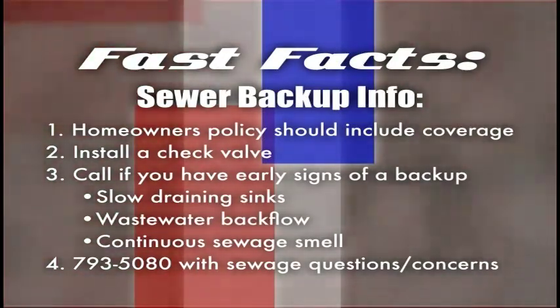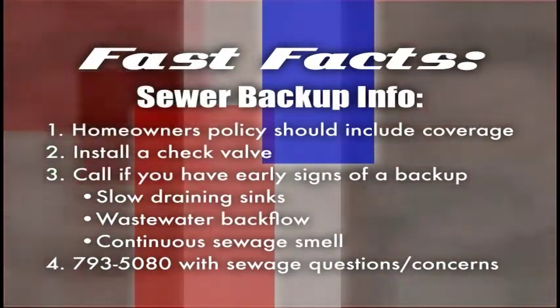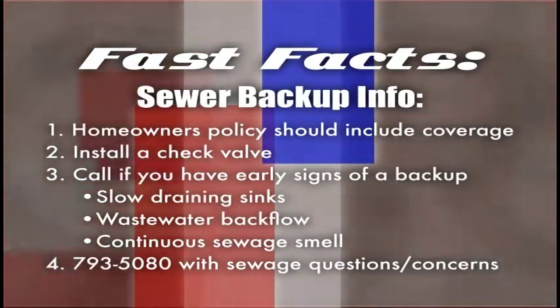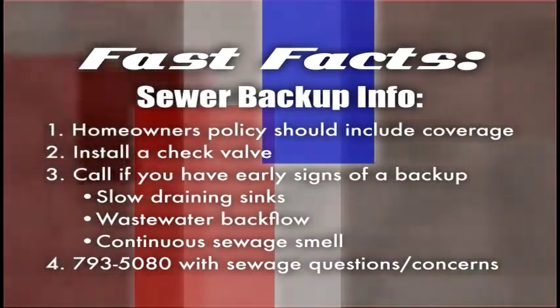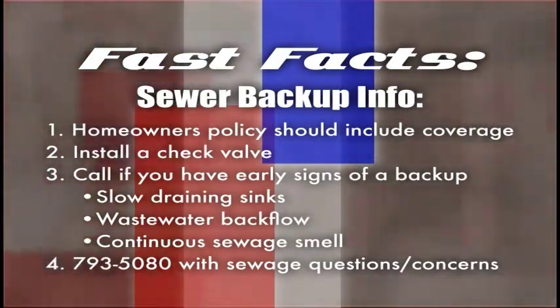You should also install a check valve. This simple device keeps wastewater from flowing back up your private line into your home. Call the city if you have signs of a developing blockage. Signs include slow draining sinks, wastewater backflow, and continuous sewage smell in your home. If you're seeing these signs, call the city 24 hours a day.